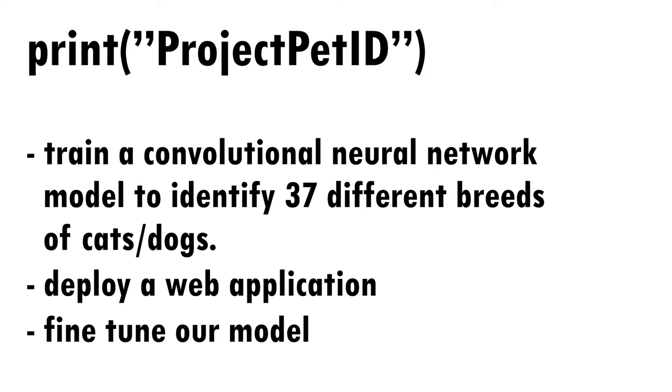The goals we set were to be able to train a convolutional neural network to identify all classified breeds of cats and dogs, as well as to deploy a web application that users could interface with, uploading images of their own cats and dogs and having the model identify their breeds. We also wanted to fine-tune our model using feature engineering to increase its accuracy. At this time, we successfully reached all of our goals.